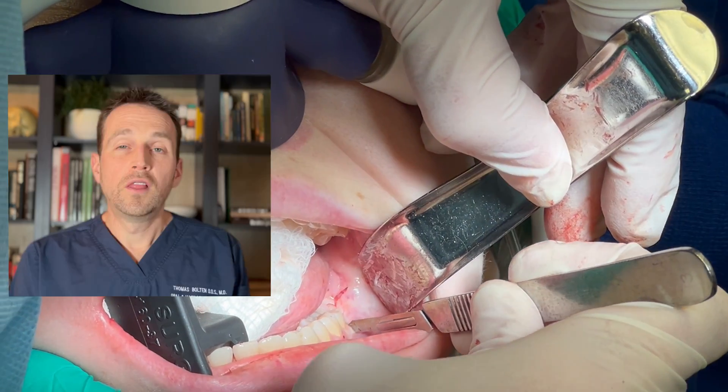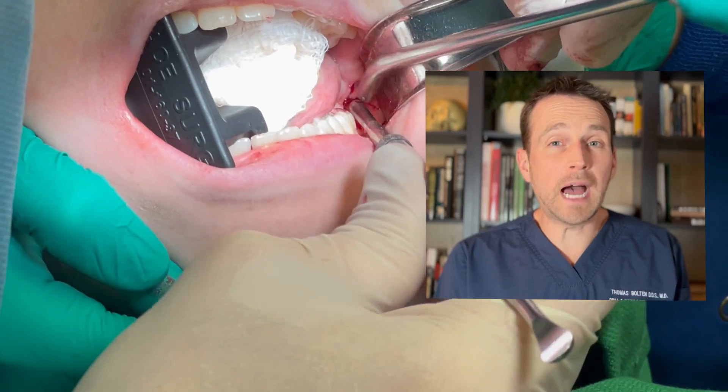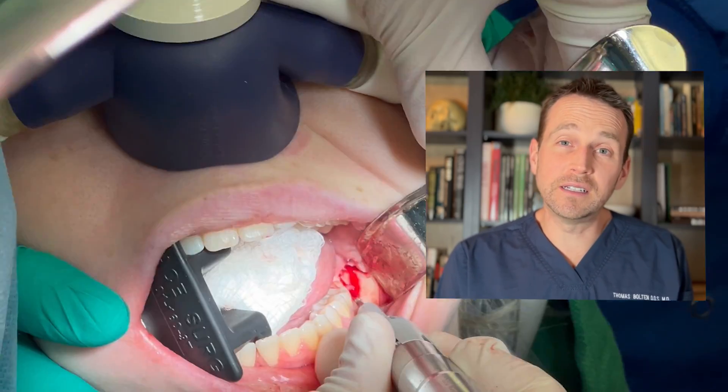Now that the right side is done, I'm going to suture everything closed and then move to the left. The wisdom teeth on the left side have a similar orientation to the right. The teeth in the mandible are on top of each other and the teeth in the maxilla are side by side.